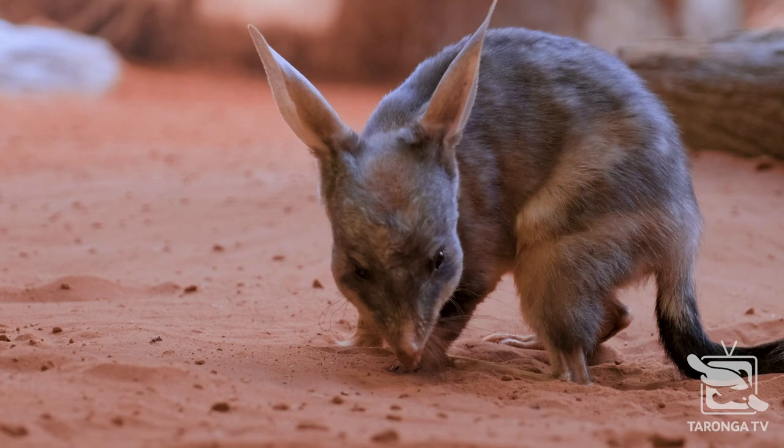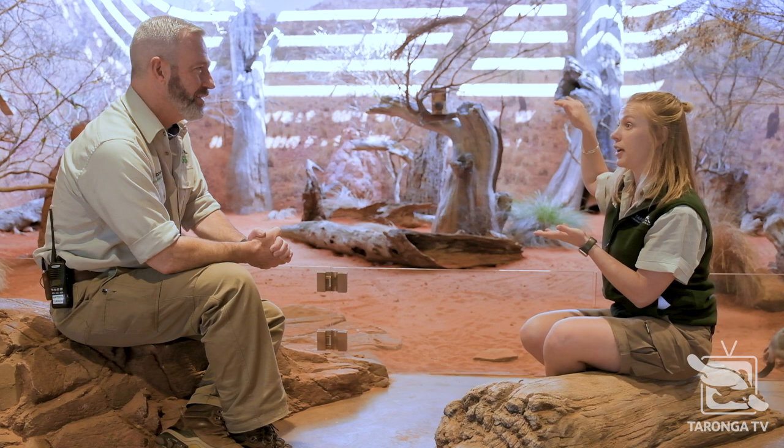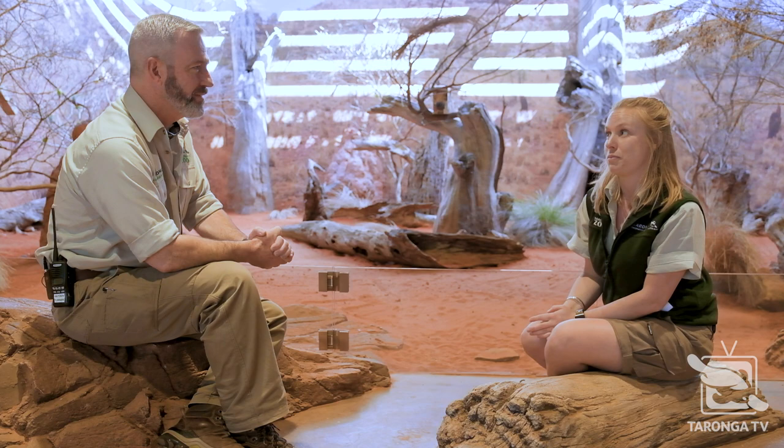These guys build the most beautiful burrows — in a big spiral that can go anywhere up to three metres deep. Being nice and deep down, they're really protected from the heat in the very arid regions during the day.